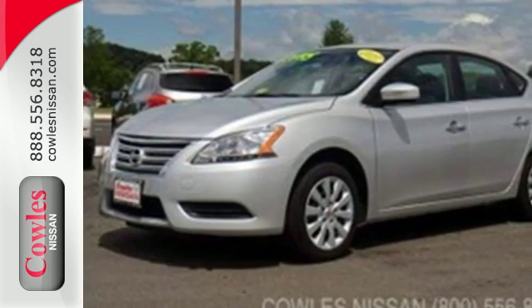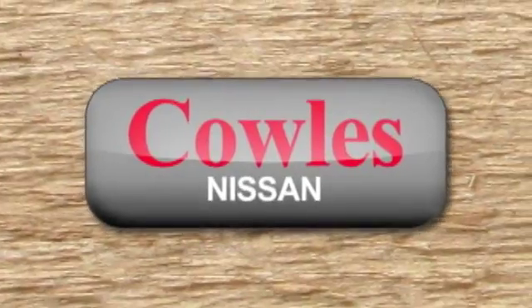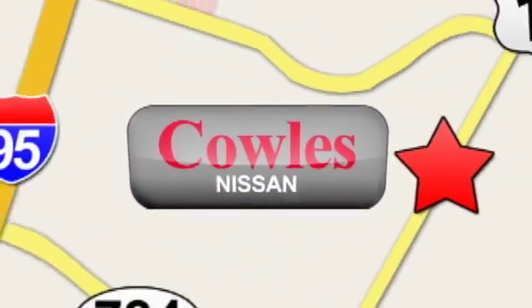Take this streamlined Sentra out for a test drive. You're not just a number at Kohl's Nissan, you're a family member. We're conveniently located at 14777 Jefferson Davis Highway in Woodbridge.